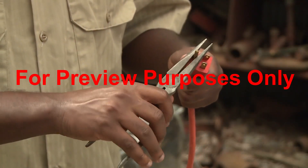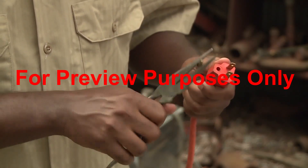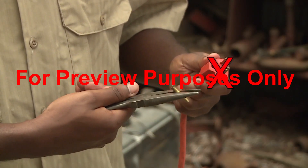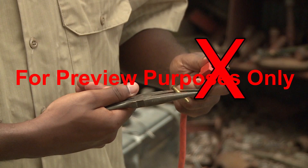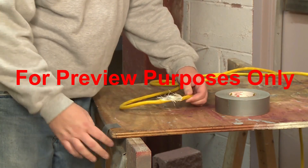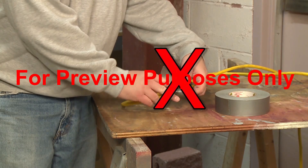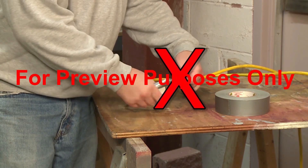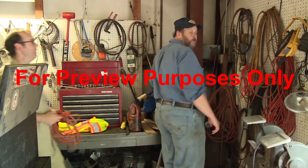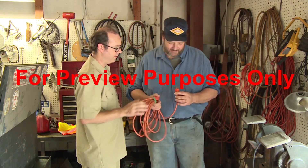Another bad idea is trying to make three-prong plugs more versatile by removing the ground prong. If you find plugs that have been altered this way, take them out of service and have them repaired or replaced. But you shouldn't try to repair any electrical problem yourself unless you're qualified to do so — winging it could endanger both you and your co-workers. Instead, advise your supervisor so a qualified repair person can handle it.